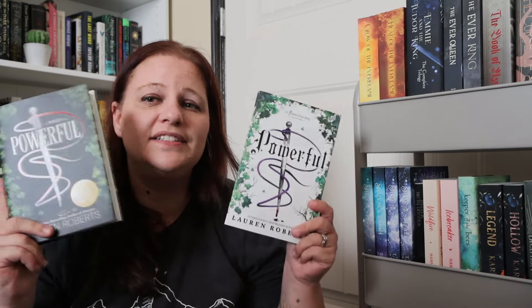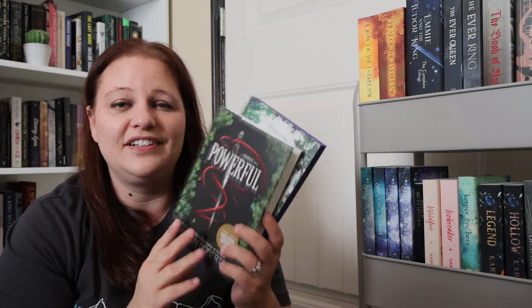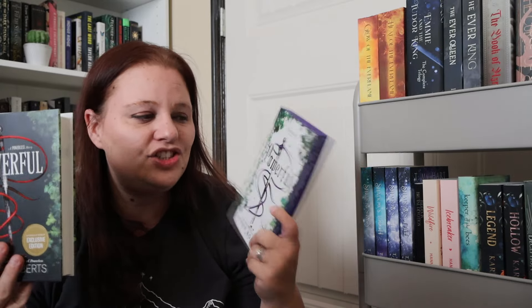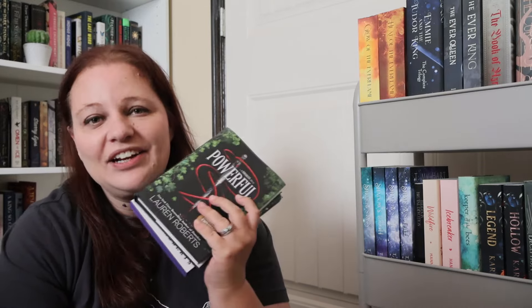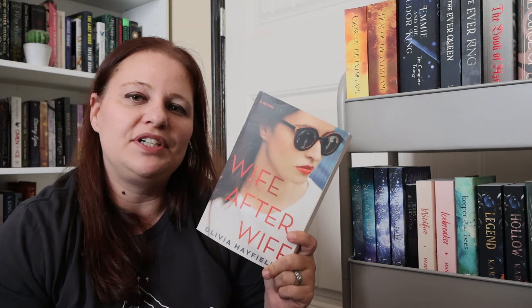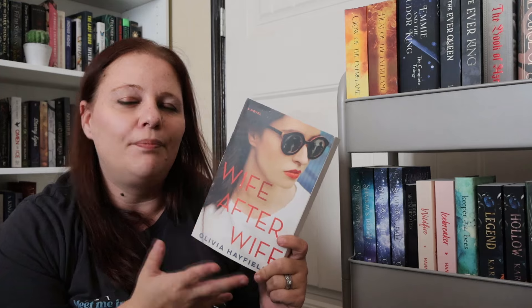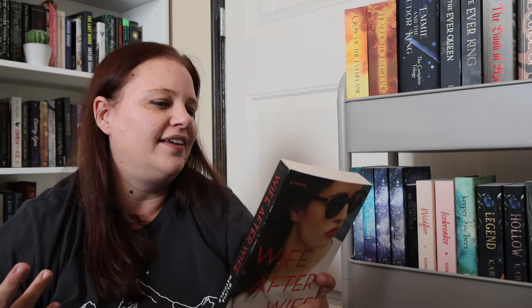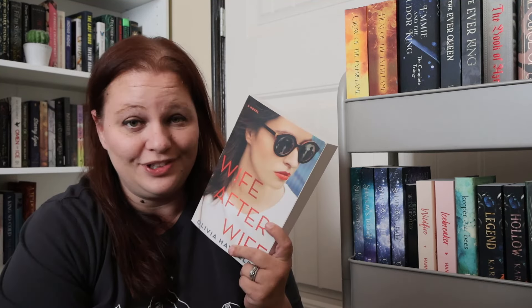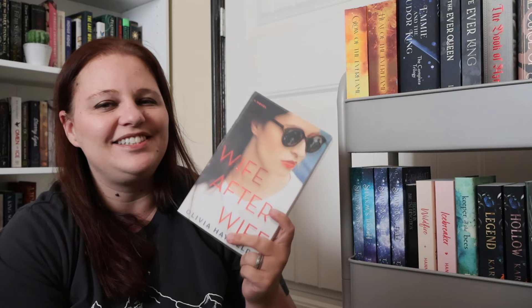Another series I'm catching up on is Powerful by Lauren Roberts — just a little novella. I have the Barnes and Noble edition and the Waterstones edition, so I pulled them both off my shelf since if I read one I'll read both. I cannot wait to see if I like the Powerless series a little bit more than I did with book one. Finally, I am going to get to Wife After Wife by Olivia Hayfield — I think it's a modernization of Henry VIII where he's a womanizing media mogul instead of the king of England.